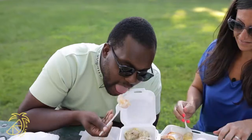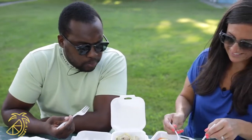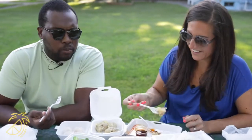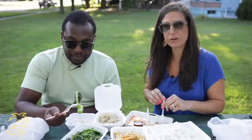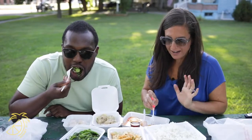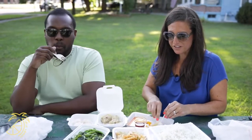You ready for a bite? I'm ready for a bite. How do you like it? Pro tip: if you're getting food to go, ask for some hot sauce, ask for some soy sauce — make sure you get everything you need.